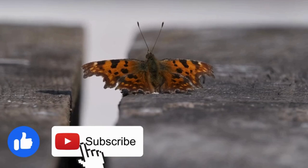If you liked the video and want to see more of these amazing life cycles, please like and subscribe.